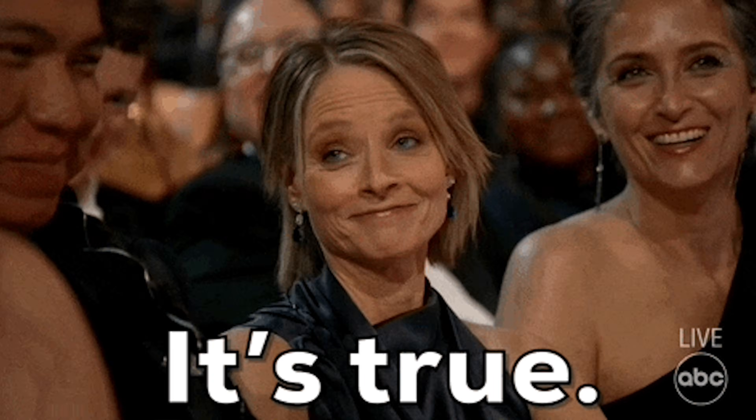Stop me if this sounds familiar. You start writing, fall into a research rabbit hole, dump random notes into a Google Doc, and juggle a million open tabs. It's exhausting, but there's a better, smarter way to write.